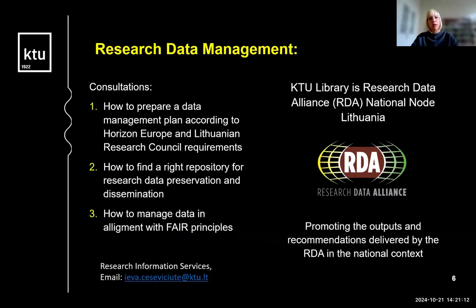Regarding research data management, our department provides consultations on many important questions for our researchers — for example, how to prepare a data management plan according to Horizon Europe and Lithuanian Research Council requirements, how to find the right repository for research data preservation and dissemination, and how to manage data in alignment with FAIR principles, and more.